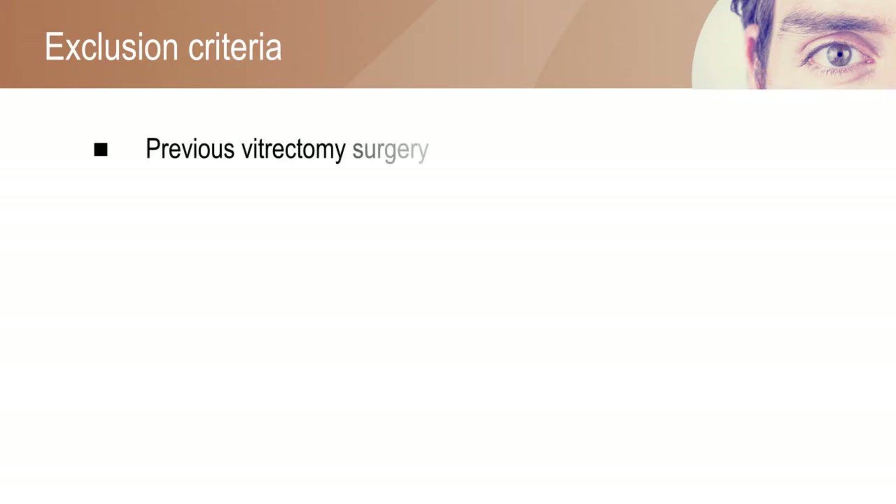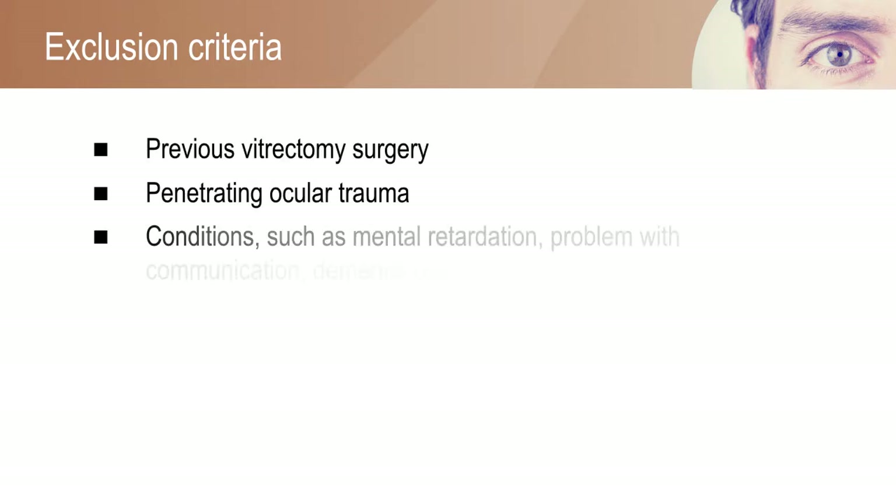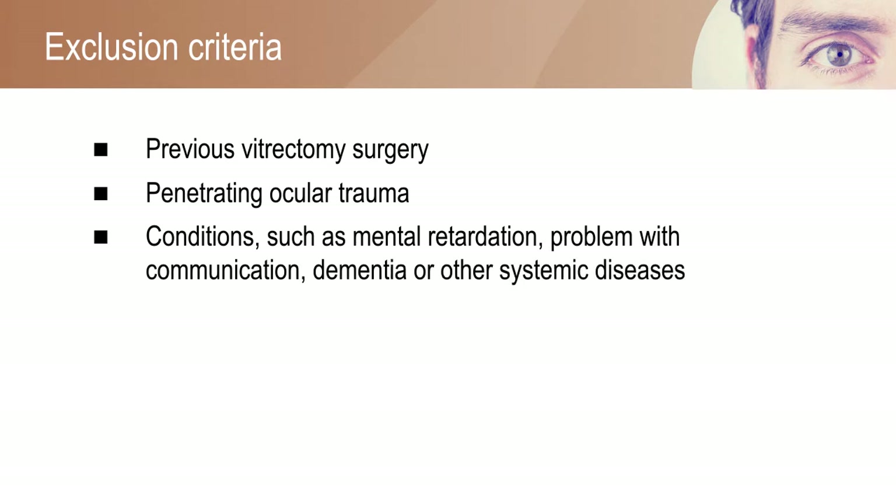Individuals who previously underwent vitrectomy surgery or had penetrating ocular trauma, and individuals with conditions like mental retardation, problems with communication, dementia, or other systemic diseases were excluded from the study.